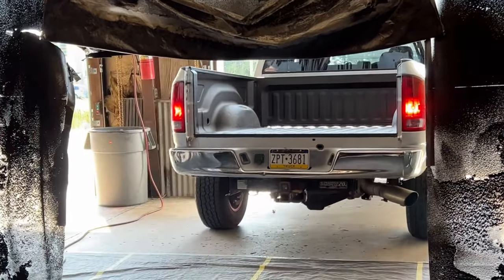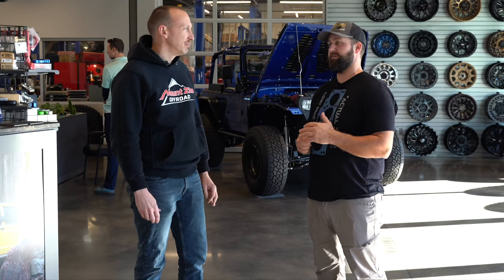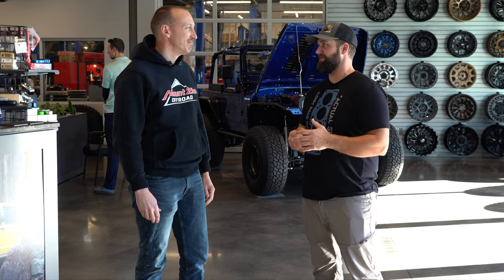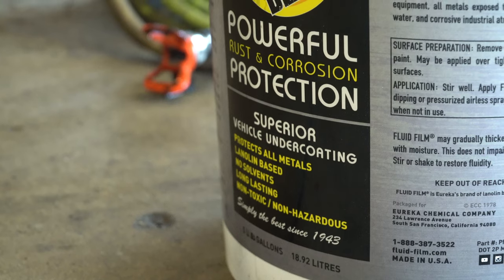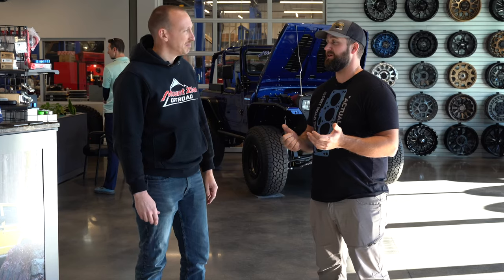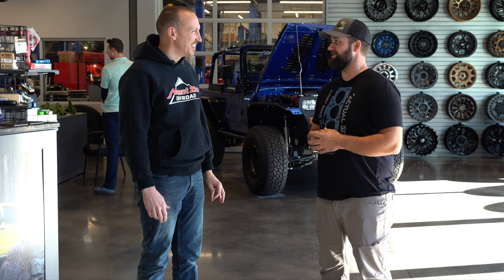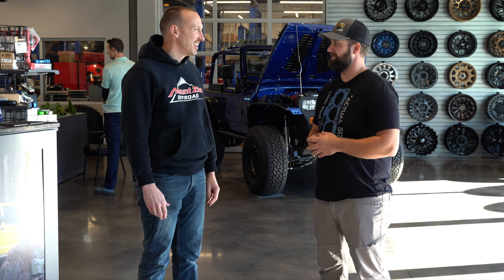Mike, thanks so much for having me here today — getting my truck protected inside and out. I'm excited to go into winter now knowing that when I take my truck out in the snow, it's not going to be getting eaten away by salt and all the nasty chemicals they put on the roads. And I can use my truck bed without having to worry about damaging it anymore. Thanks for the little tour of the facility and everything that goes into this whole process, both the Rhino and the fluid film.